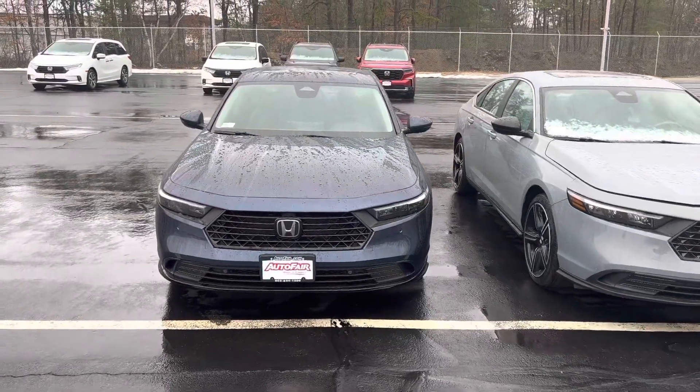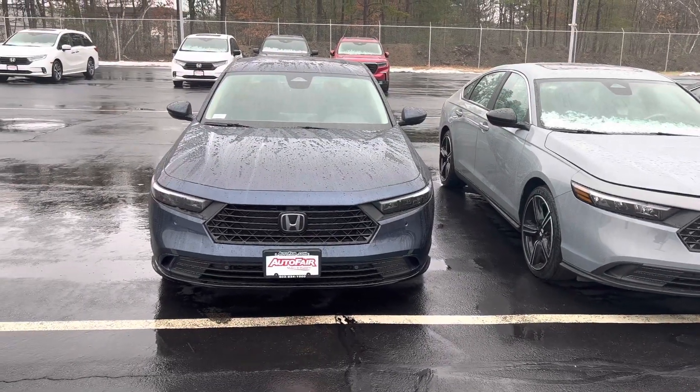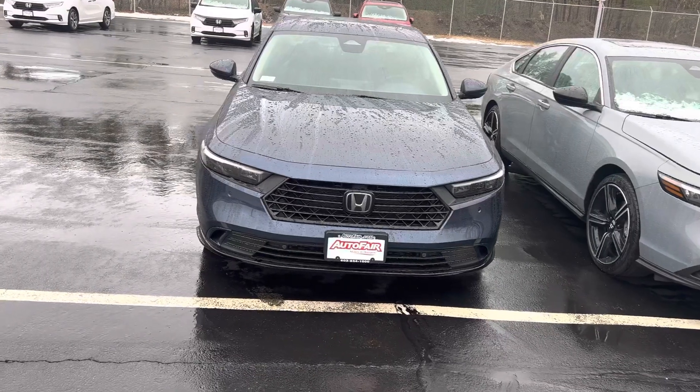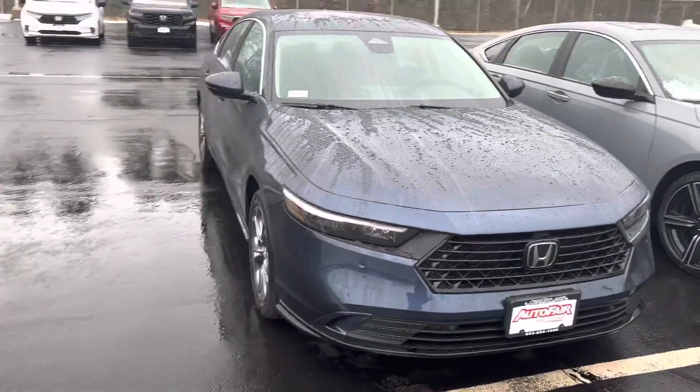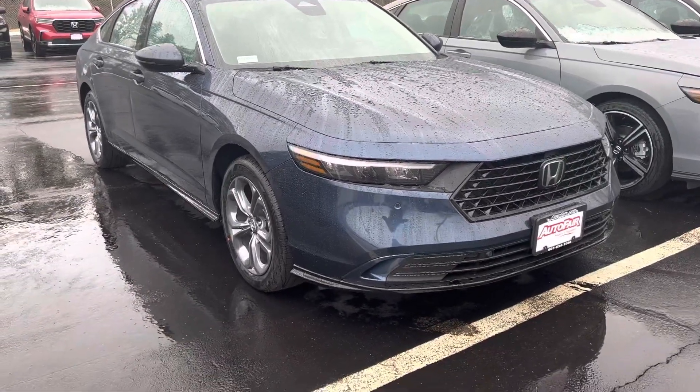Good afternoon Nicole, my name is Joseph St. Bryce here with AutoFair Honda. Just wanted to give you a quick walk around on this brand new 2023 Honda Accord. This is a beautiful car — we have it here in the Canyon River blue metallic, kind of a rare color around here, not something you see too often.